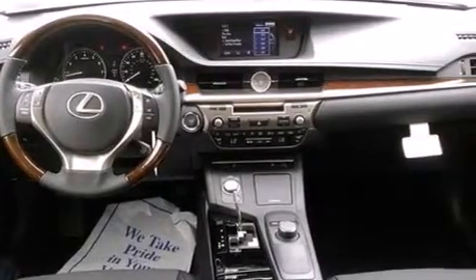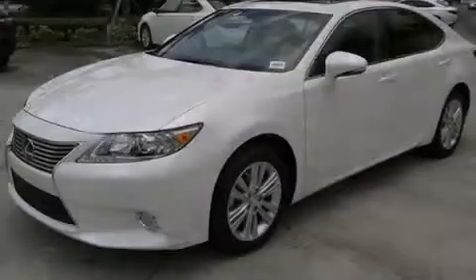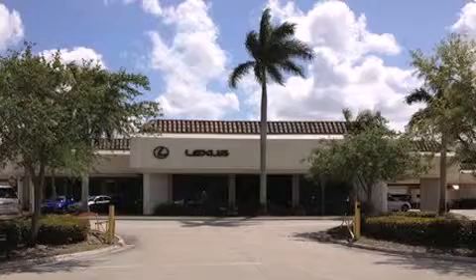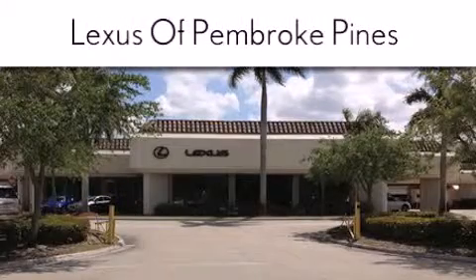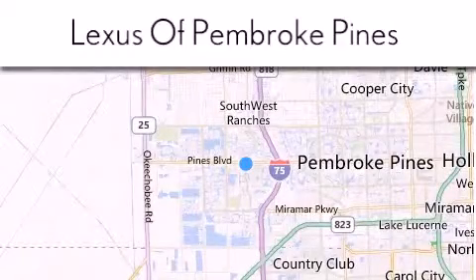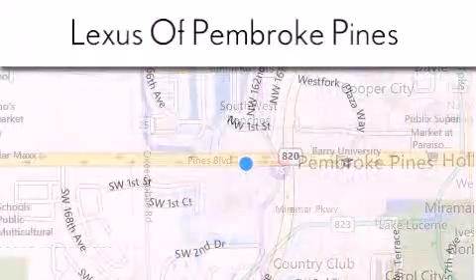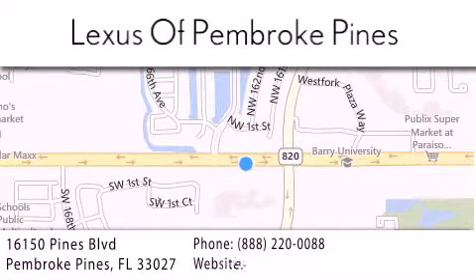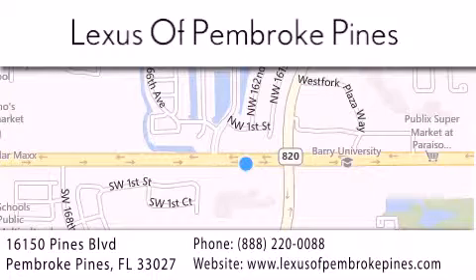This automobile won't last long at this price. Call and arrange a test drive now. Thank you for considering Lexus of Pembroke Pines for your next new or pre-owned vehicle. If you have any questions, please visit our website, give us a call, or stop by our dealership. We are located at 16150 Pines Boulevard in Pembroke Pines, just one mile west of I-75. We look forward to serving you.